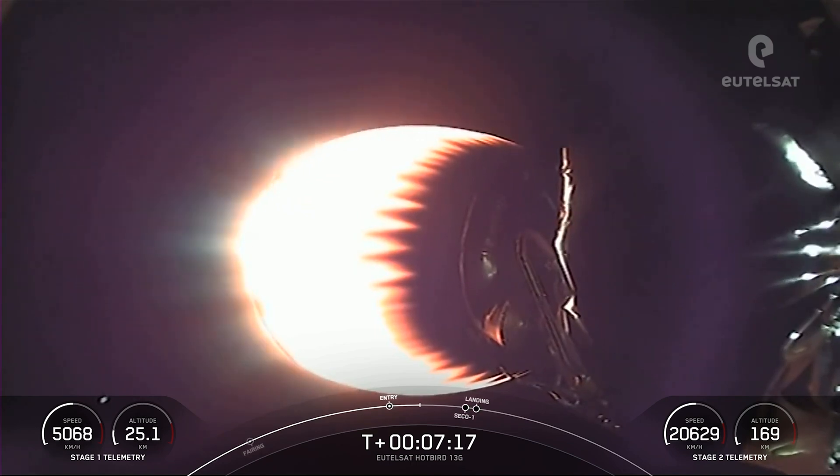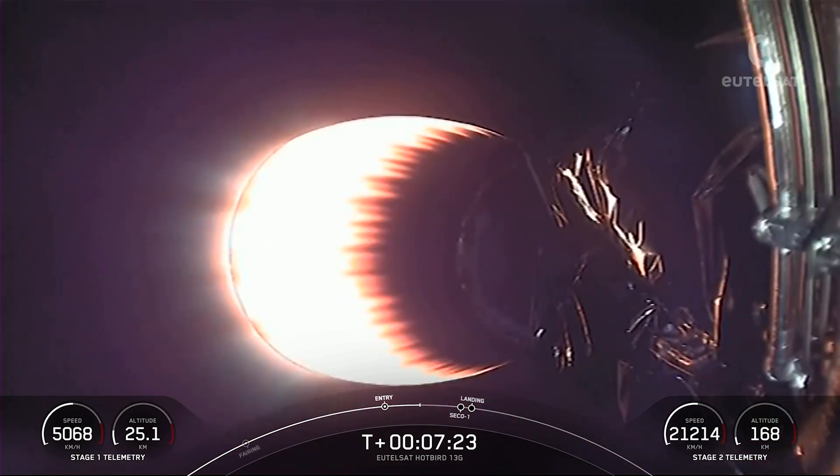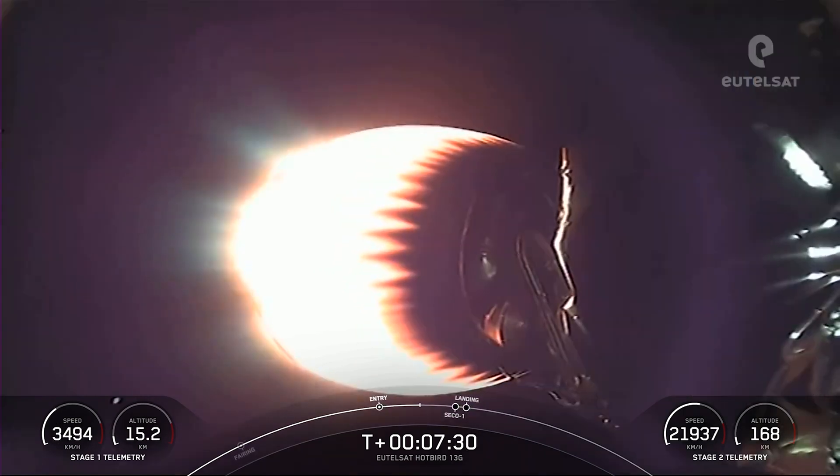The Falcon 9 first stage supporting today's mission performed this entry burn for the seventh time, having previously launched CRS-22, Crew-3, Turksat-5B, Crew-4, CRS-25, and one Starlink mission.